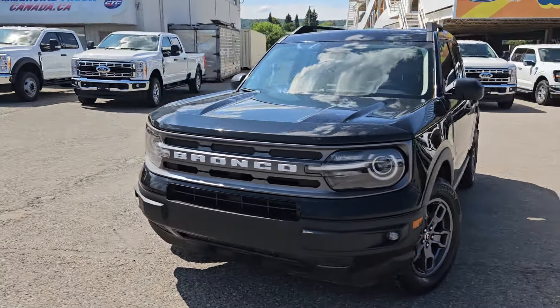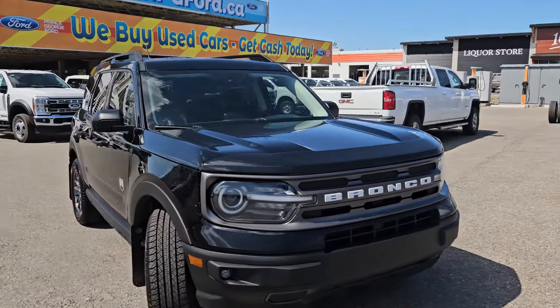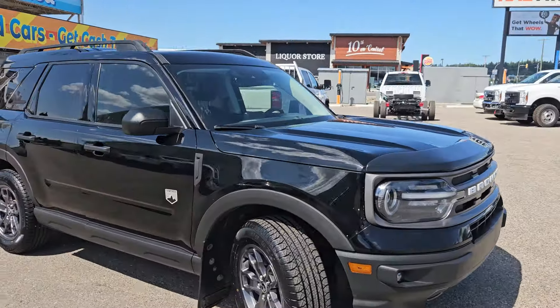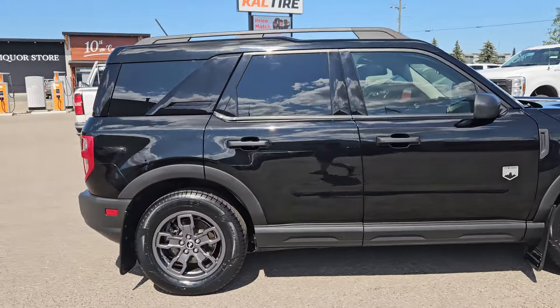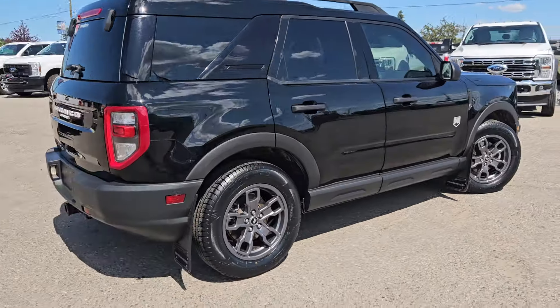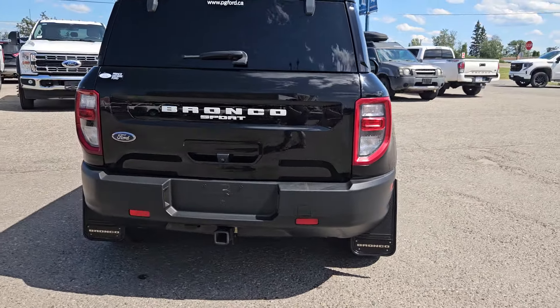Hello, this is Emily coming at you from Prince George Ford, and today we are looking at the 2021 Ford Bronco Sport Big Bend. Coming in this nice black color, this vehicle is powered by a 1.5 liter EcoBoost engine, has four wheel drive capabilities, and comes equipped with a class 2 trailer tow package.